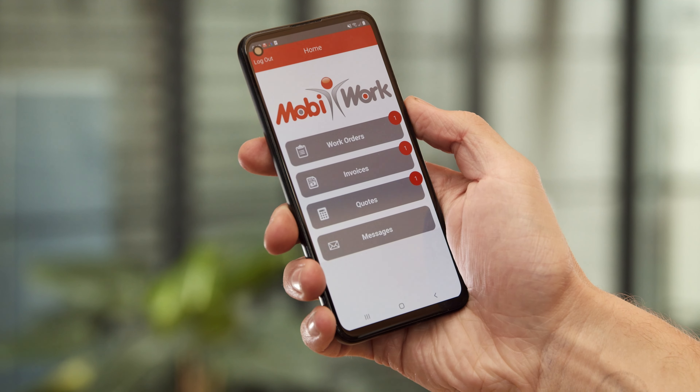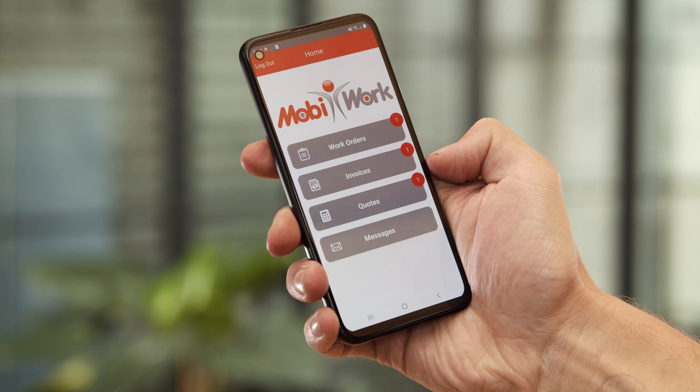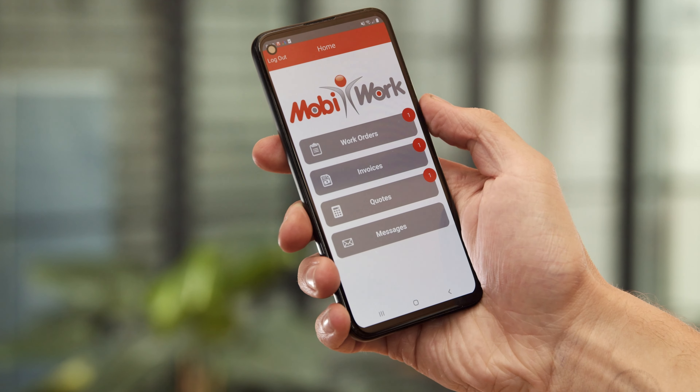Running an organization with employees or contractors in the field on a regular basis is not easy. Traditional web-based software solutions just aren't built for smartphones, and they don't address the unique challenges of a mobile workforce. That's why there's MobiWork.